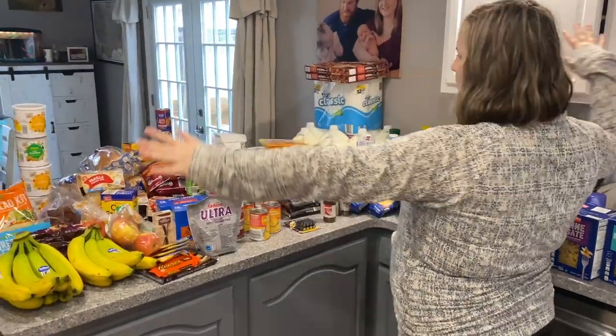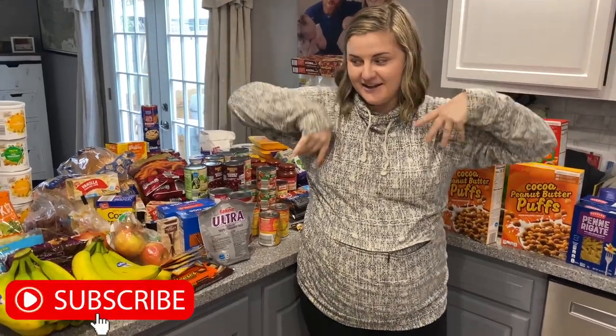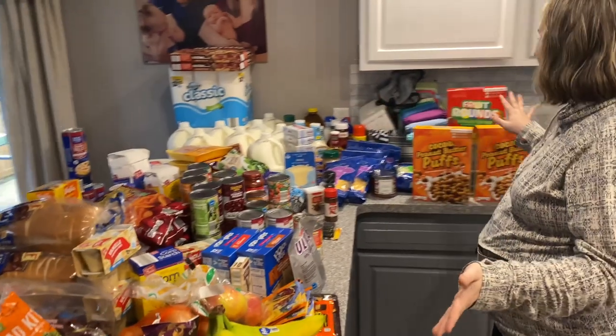Hey everyone, welcome back to my channel, and if you're new, welcome! My name is Jenna. We have a huge grocery haul — this is only one store, you guys. This is all Aldi, and our total was like $250, which is pretty good. That is a lot of food.